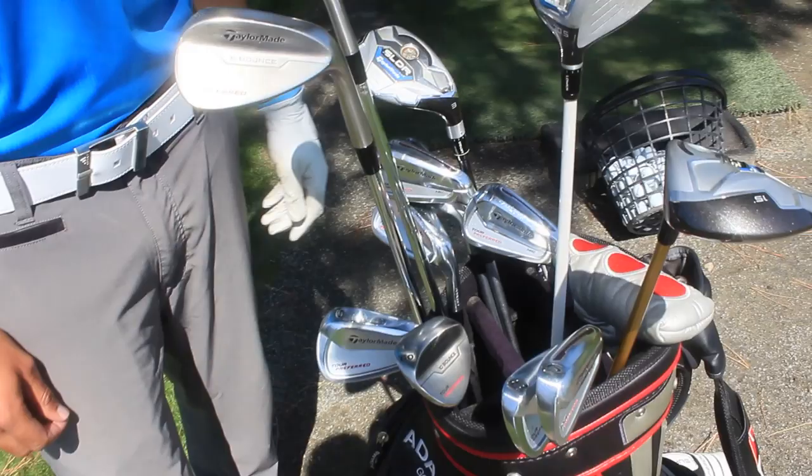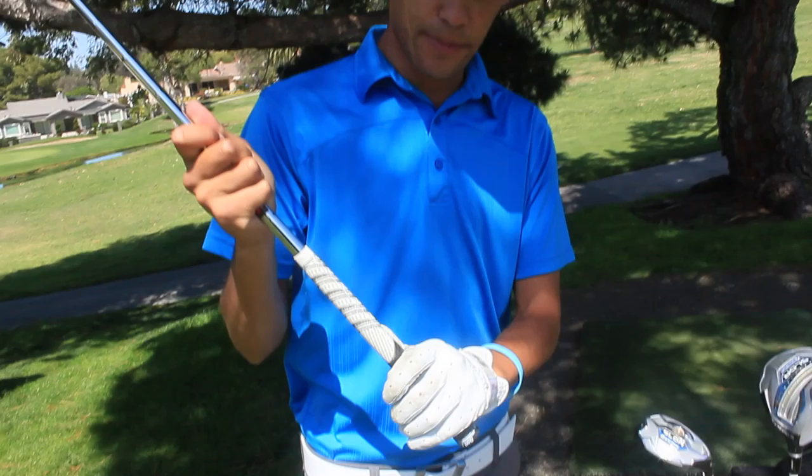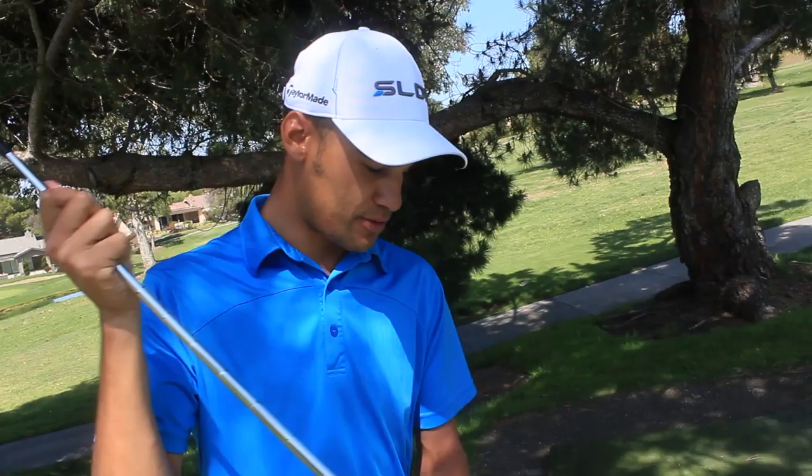In the wedges I've got KBS Tours, and Golf Pride grips - multi-compound all around. I've got two wraps in the back and then three wraps in the front, so it kind of keeps you from flipping or releasing on it too much - kind of just stabilizes it. I really like that, and I have that in all my clubs.